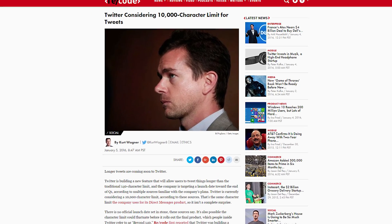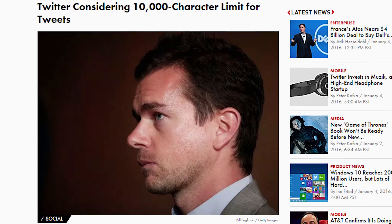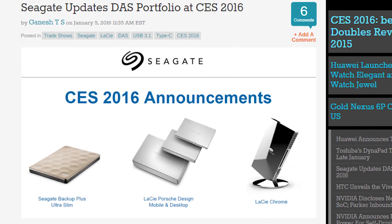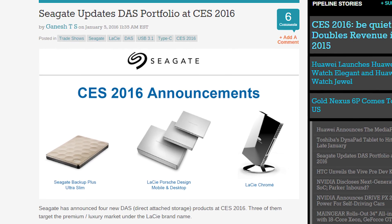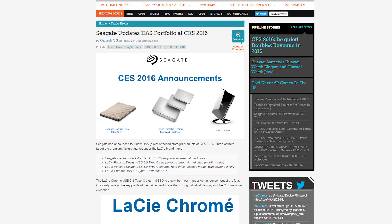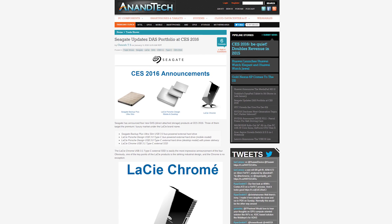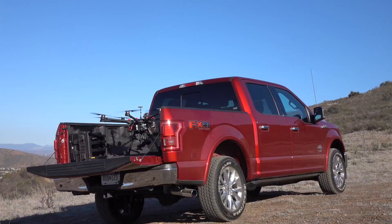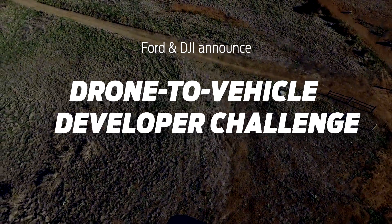Twitter might be increasing the character limit on tweets to 10,000. Faraday Future's FF01 concept car was unveiled — it looks like the 1960s Batmobile melded with the Batmobile from the animated series. Seagate announced a super slim 9.6mm external 2TB drive, while LaCie announced a new Porsche-designed USB Type-C drive. Ford announced they are partnering with Amazon to take advantage of Alexa, and Ford is also partnering with DJI for the Drone to Vehicle Dev Challenge.